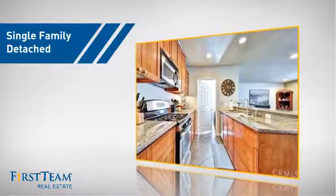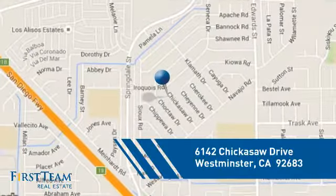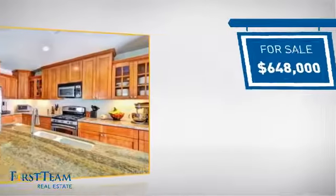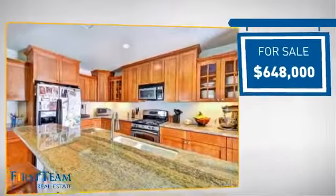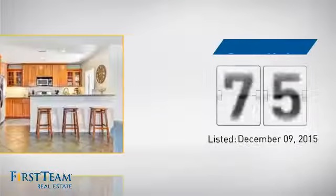This home is a great choice for those looking for comfort, convenience, and the privacy of their own home. Located in this area, it's currently listed at just under $650,000 and just went on the market this month.